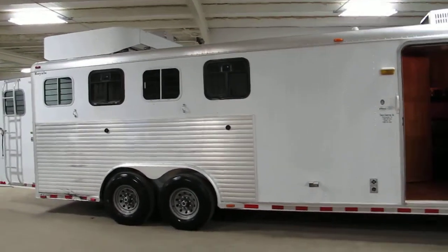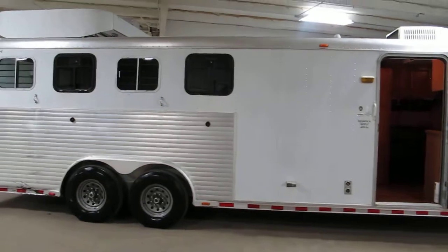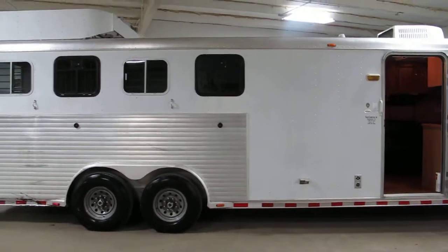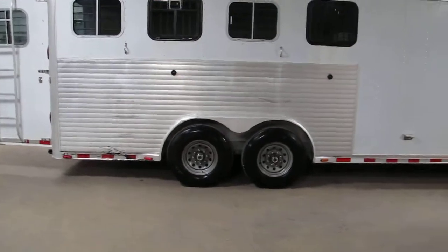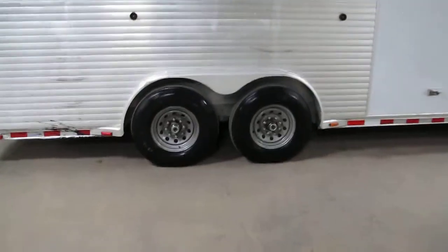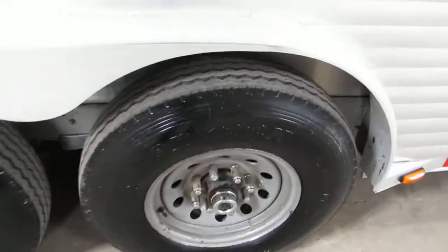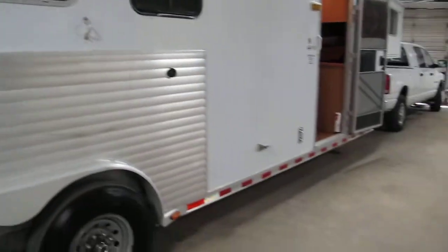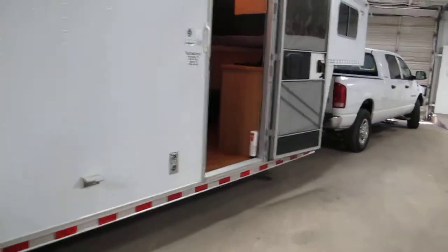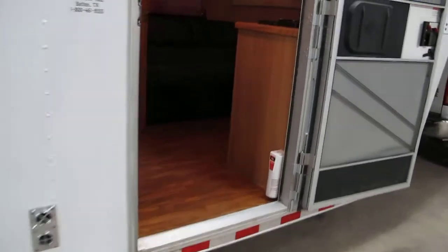You can carry up to four horses. The living quarters will sleep up to four people, if two of the people are kind of little. It does have a fresh set of Kumho heavy-duty weight-rated tires with a lot of tread — they're in good shape, they're not cracked. It does have the living quarters on the inside.